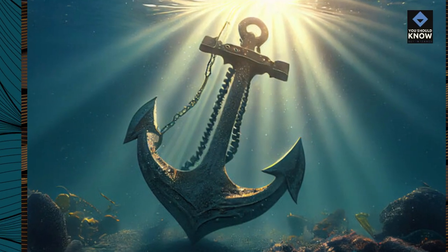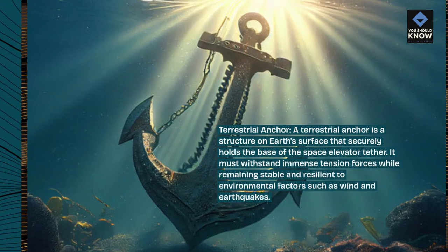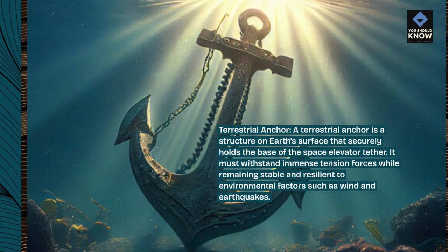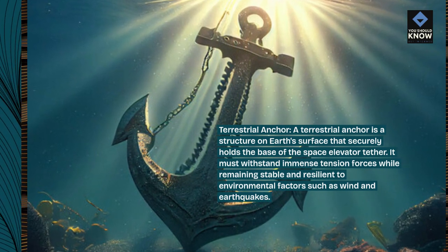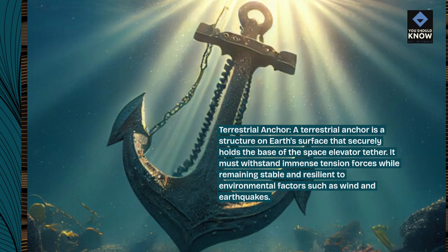Terrestrial anchor. A terrestrial anchor is a structure on Earth's surface that securely holds the base of the space elevator tether. It must withstand immense tension forces while remaining stable and resilient to environmental factors such as wind and earthquakes.